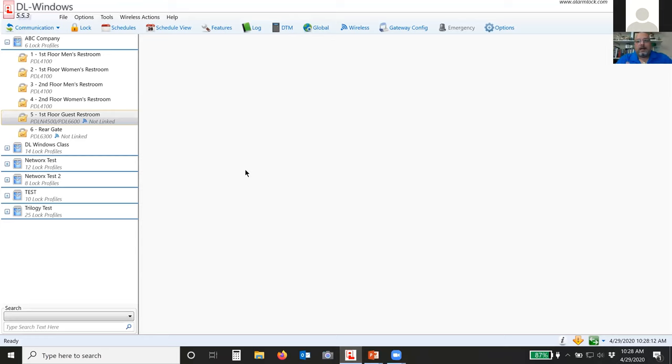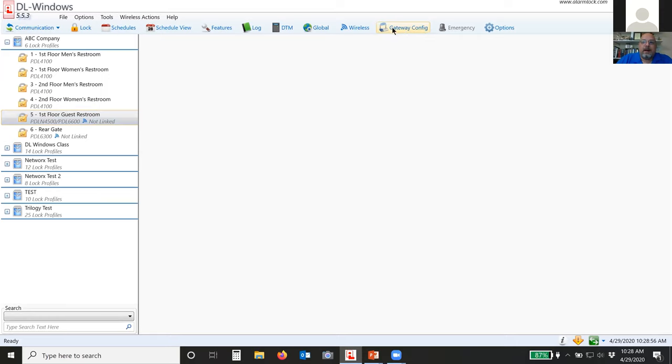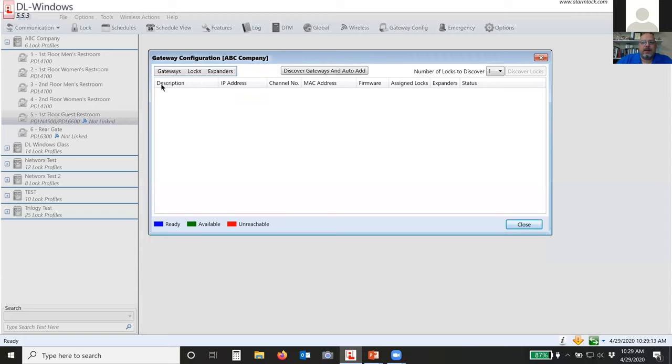Now we'll open up the software. Over the past couple of days we've created the account — I have two Networks locks added into the account, and you can tell a Networks lock by the little radio icon with radio waves. The first thing you have to do is go out and discover your gateways once you have your system built. Go to your gateway config. If you're doing all Networks locks and you haven't set your security password as I told you on Monday, when you click the gateway config icon it'll pop up a message saying you need to set it. Ours is set, so we click on gateway config, which opens up the gateways screen. We have tabs with several options: discover gateways, add a single gateway to an account, remove a gateway, and replace a gateway with a new one.